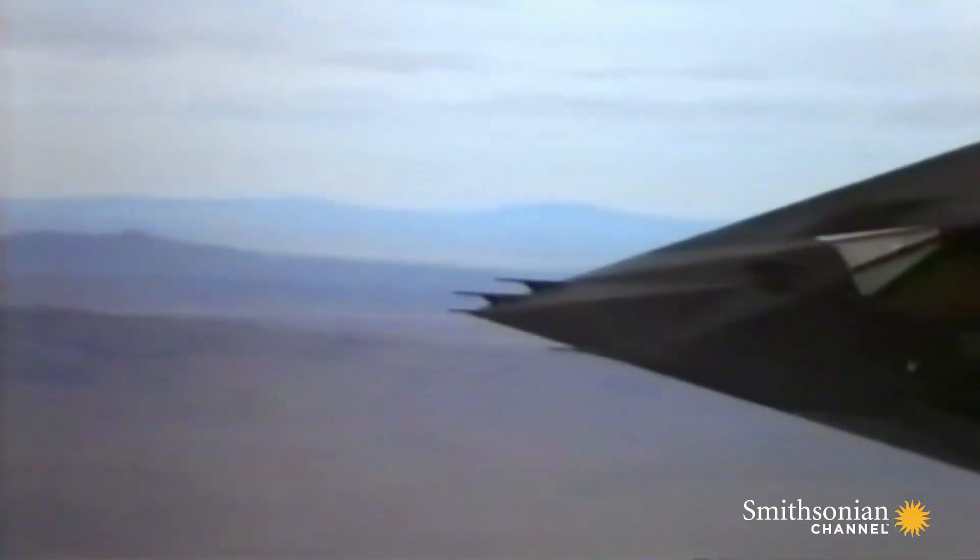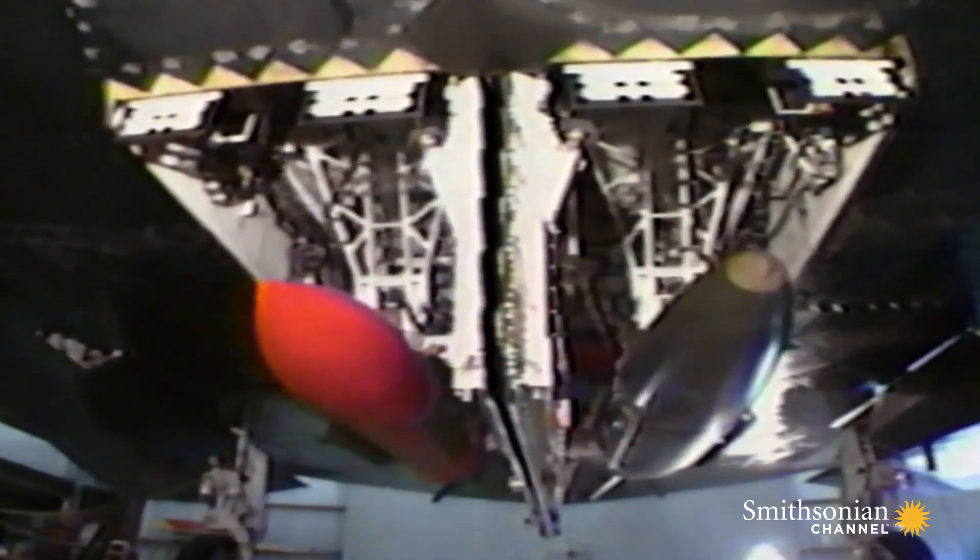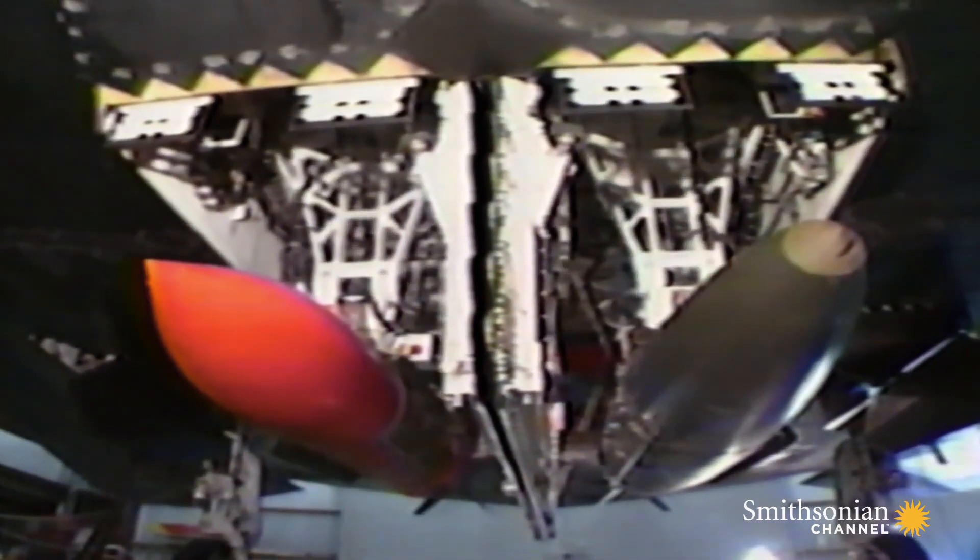One drawback: payload. To keep its shape stealthy, weapons are limited to what can be stored inside. You can't hang bombs off the outside of the F-117 and have it still be a stealthy fighter.